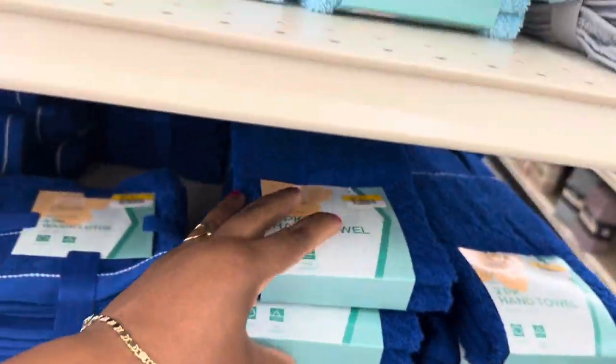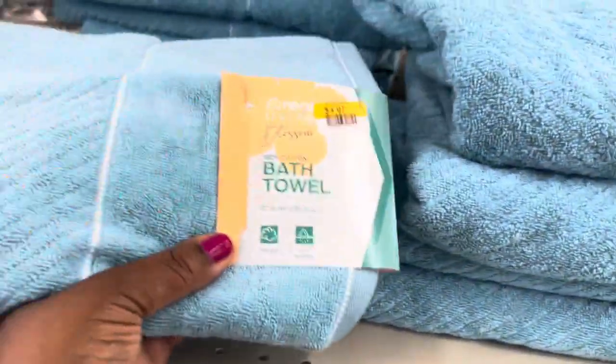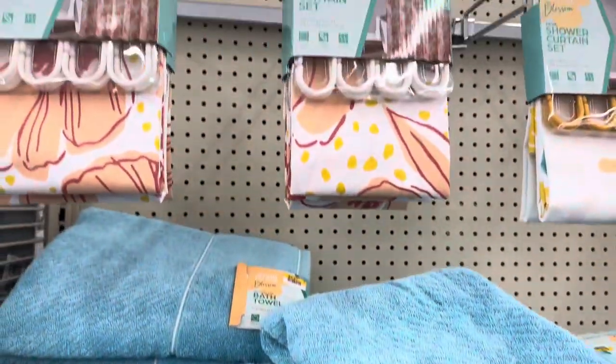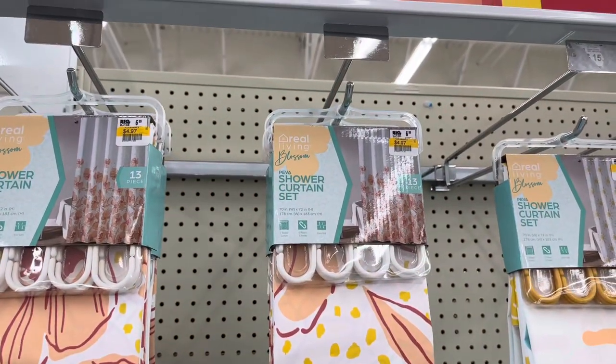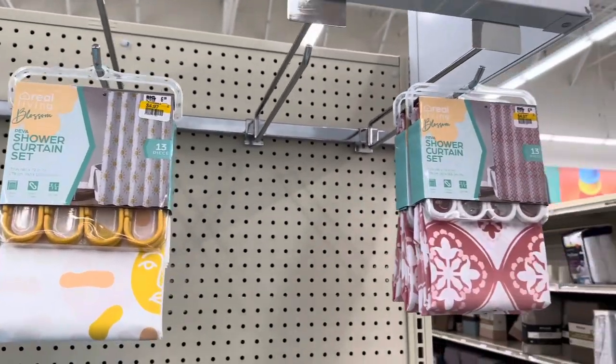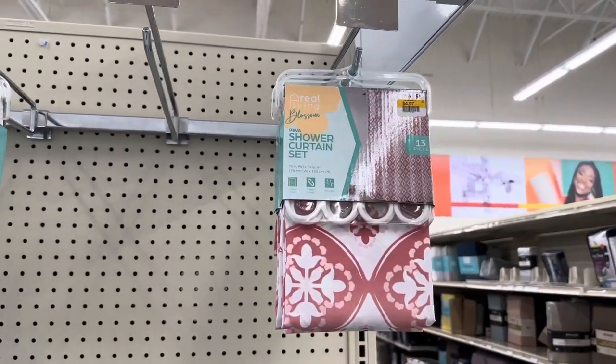All of these beautiful colors — oh yes! The bath towel is $4.97 each. We have the shower curtain sets for $4.97. Oh my goodness guys, these prices are hard to beat!